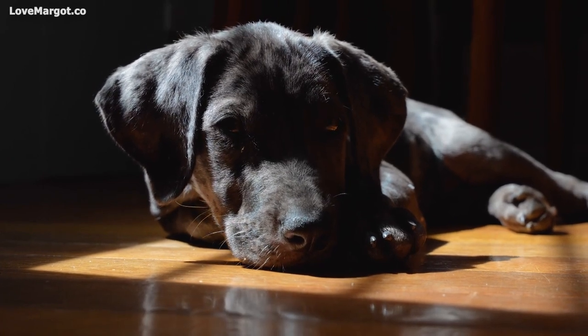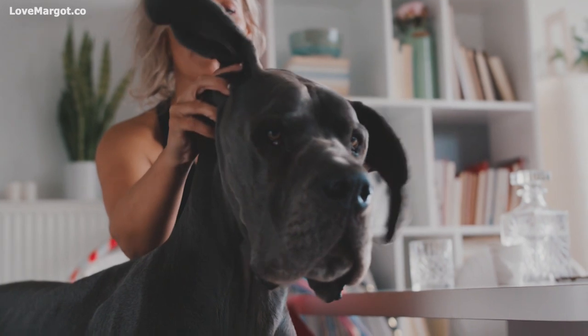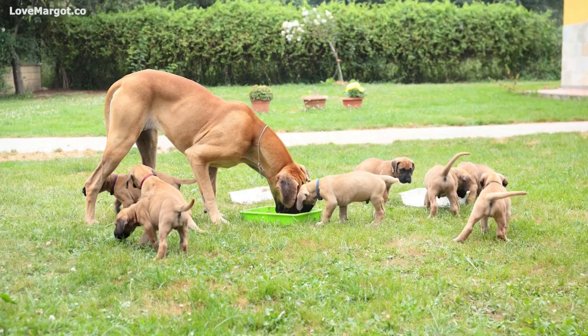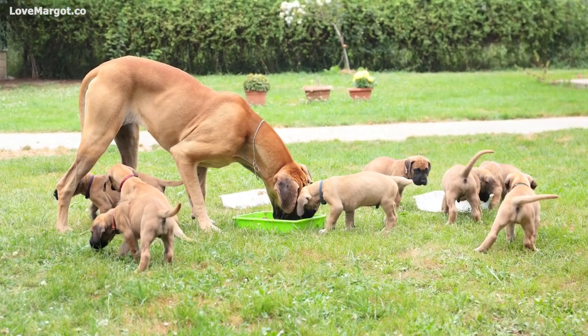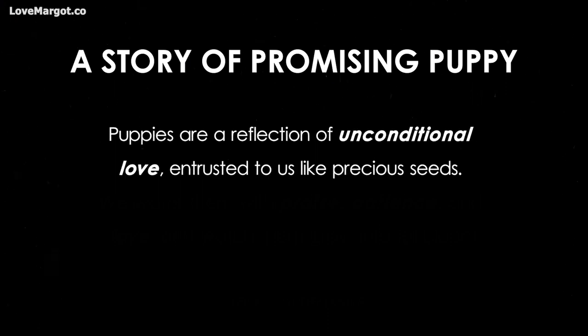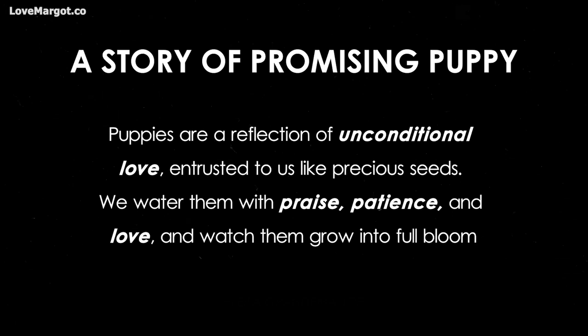Your puppy, just like other Great Danes, will quickly go from an ugly, out-of-proportion teenager to an incredibly good-looking adult. In the puppy phase, you have to look after your friend without any added reward, as Layla rightly put it in her book, A Story of Promising Puppy: 'Puppies are a reflection of unconditional love, entrusted to us like precious seeds. We water them with praise, patience, and love, and watch them grow into full bloom.'